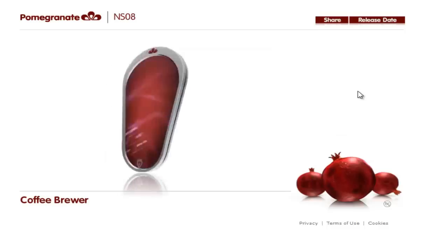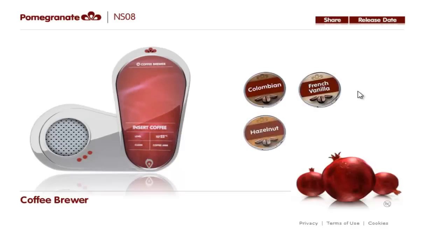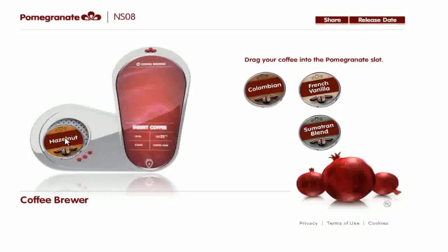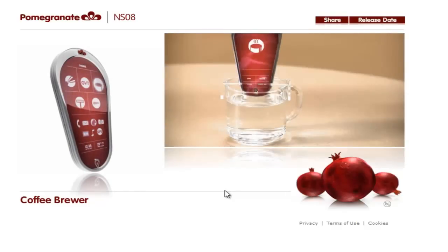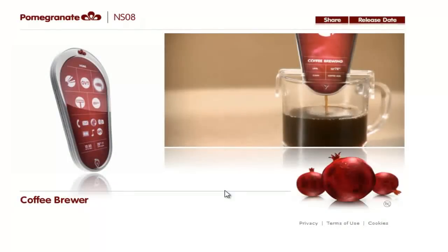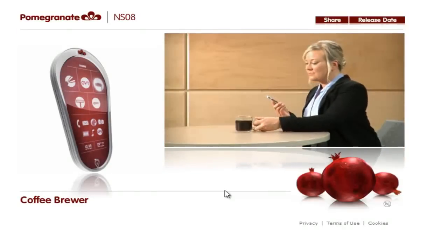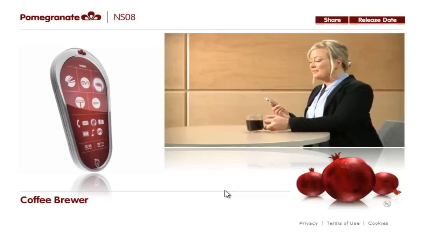A fresh cup of coffee from your smartphone — yes, it's finally possible. Just insert one of our single brew packets and the Pomegranate takes it from there. Choose a flavour. The Pomegranate comes with a special holder for convenient hands-free coffee making. Total brew time is 30 seconds. It's the ultimate in mobile coffee making. Mmm, hazelnut. Good choice.